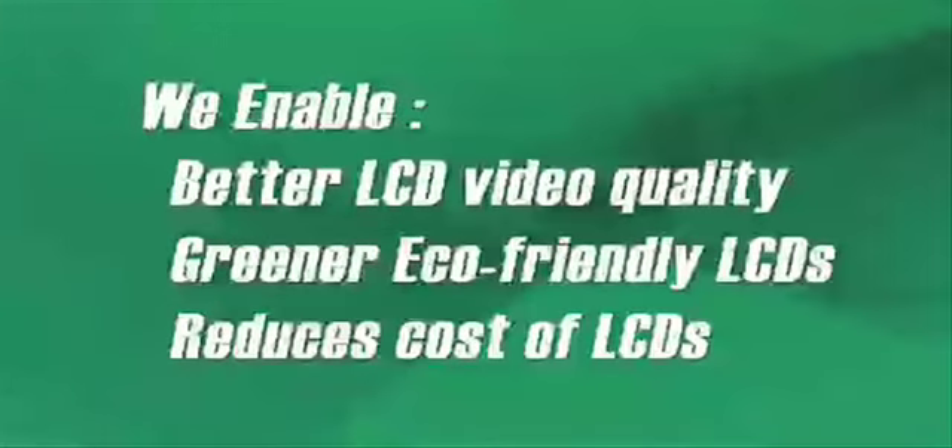Our ICs enable LCDs with greater video quality and longer life. They also reduce our customers' total cost of production and create higher product reliability.